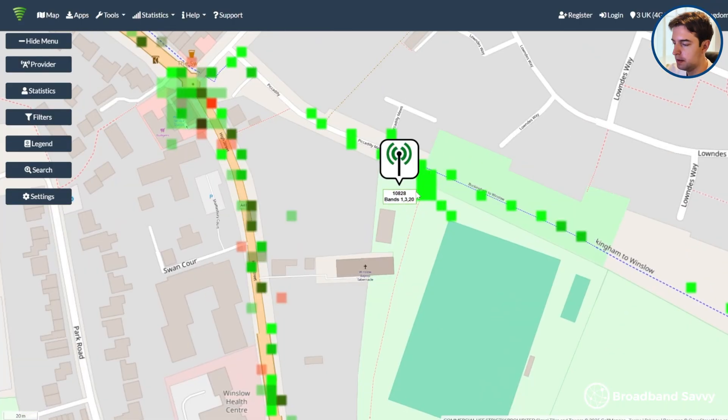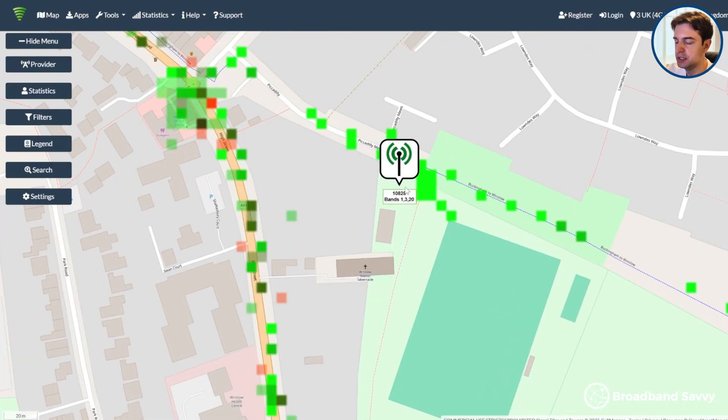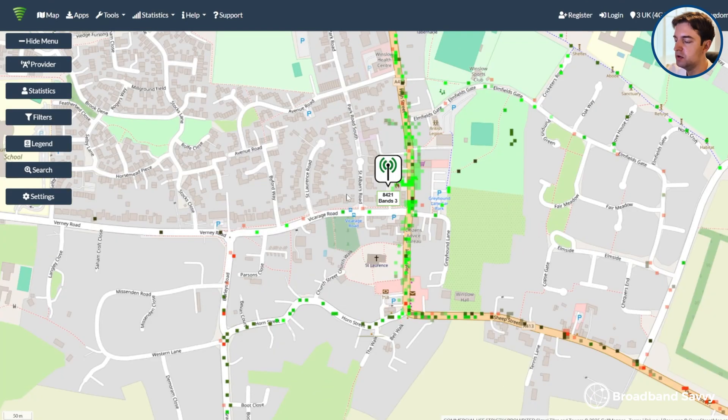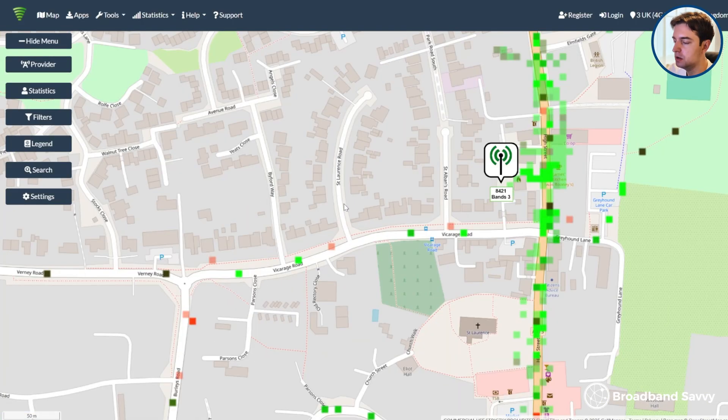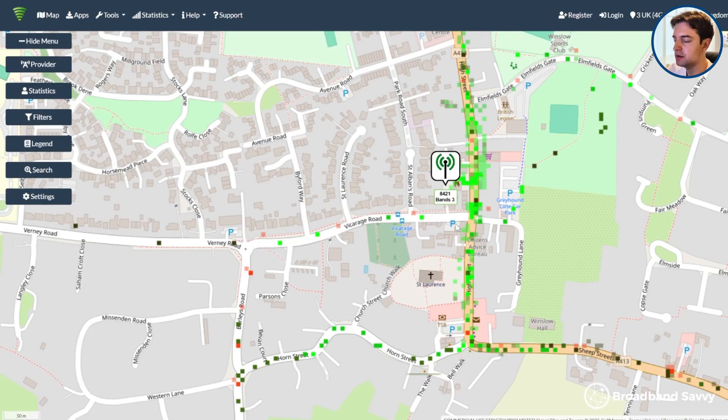For example, this tower here might be reported as 10827 or something like that in the app. But once you've found your tower, if you're not getting great speeds, try to put your router or antenna on the side of the property facing the mast. Even if this isn't necessarily the best place in terms of a maximum overall signal score, this might help you get better signal strength, especially if your RSRQ is quite low in the app, meaning your signal is being blocked by buildings and other obstacles.